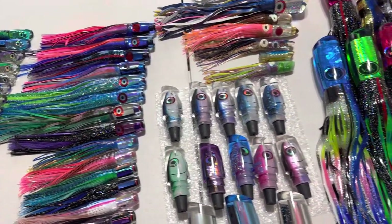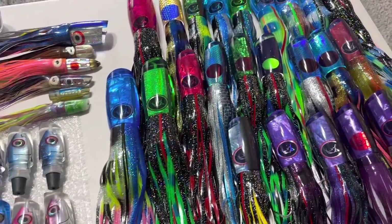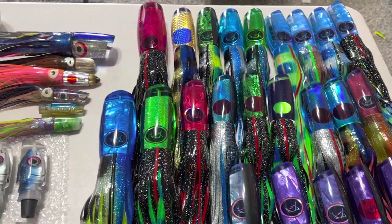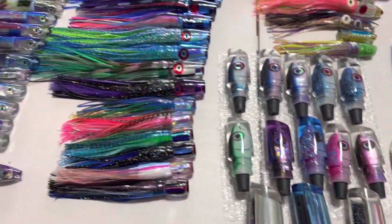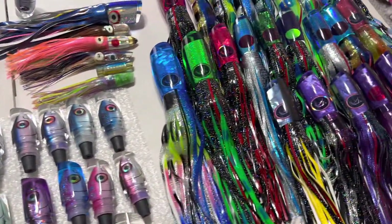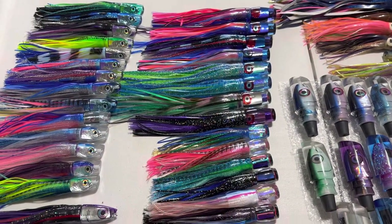Hey everyone, Cole with GZ with another new release preview for Friday, June 2nd, 4 p.m. Eastern and 10 a.m. Hawaii time. We have a lot of new product again and we're heavy on Aloha Lures and Bonds Lures this week, so let's just get started with the Aloha Lures — really excited about this release.